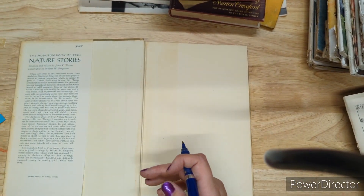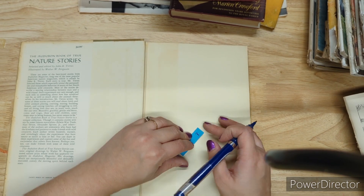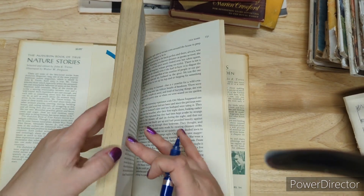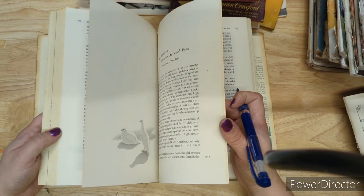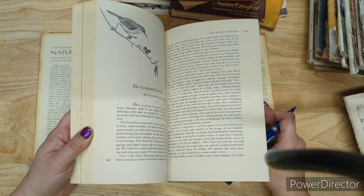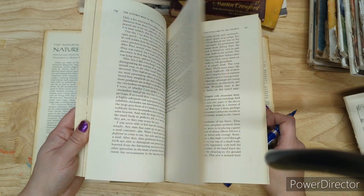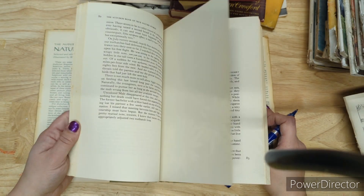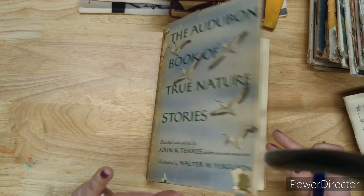The Audubon Book of True Nature Stories is three dollars and it does have beautiful black and white illustrations — birds, gorgeous things to cut out from nature, a rabbit, a little girl. Three bucks for the Audubon book.